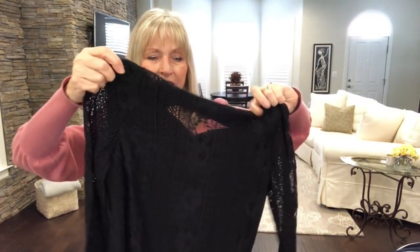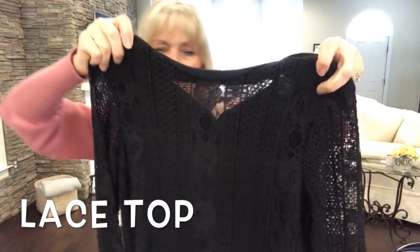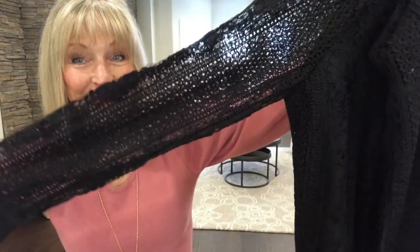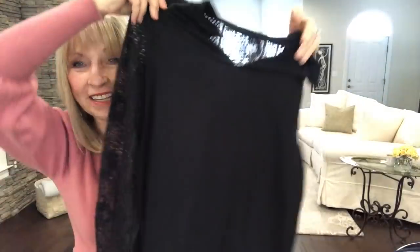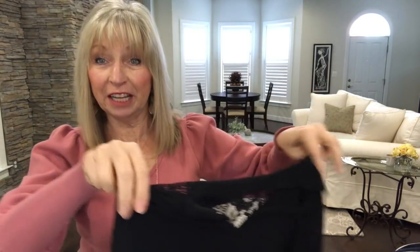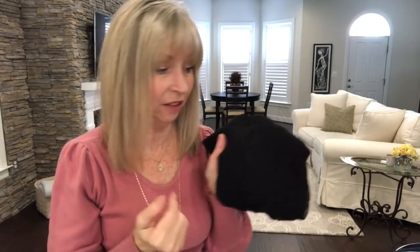This one is by Halogen — it's a crochet front top, looks black with a lining. The sleeves are see-through lace and the back is solid with a two-button closure around the neck. I could see wearing this dressed up or dressed down. I'm a very casual, retired person so I need casual things, but you can add jewelry and heels and change it up.